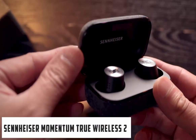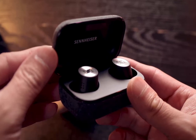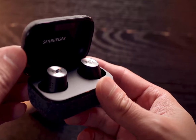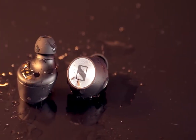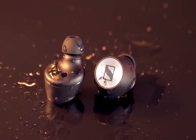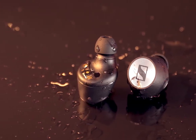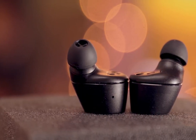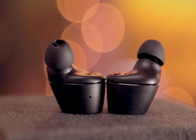At number 3 it's the Sennheiser Momentum True Wireless 2 earbuds. These earbuds are super convenient to use and produce accurate and clear sound for audiobook listening. They are compatible with smart assistants like Alexa and Siri, so it's easy to queue up your audiobooks or give other voice commands. They can withstand splashes of rain and sweat with their IPX4 water resistance rating, and feature a smart pause that automatically stops your audio when they're removed from your ears. The 7mm drivers produce a great range of sound, and the built-in equalizers ensure your audiobooks, podcasts, and music sound balanced and accurate.